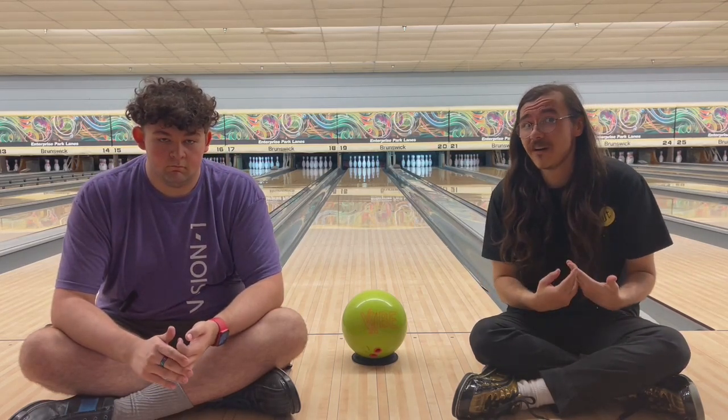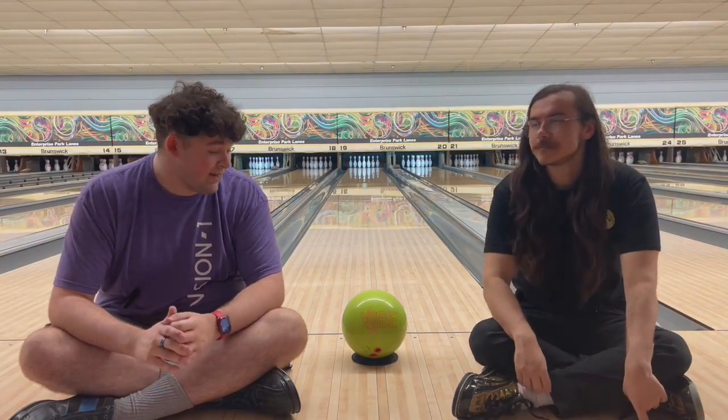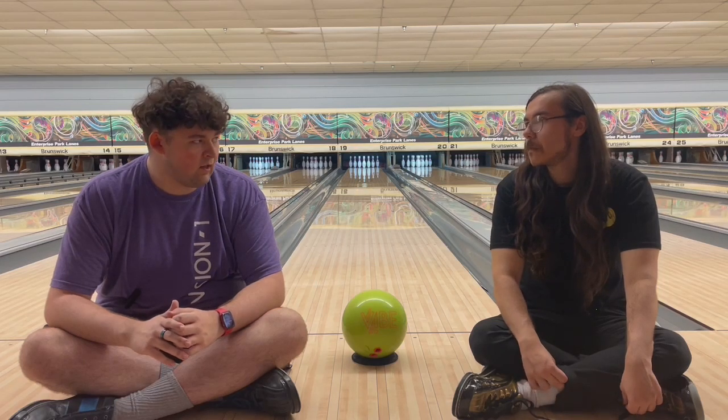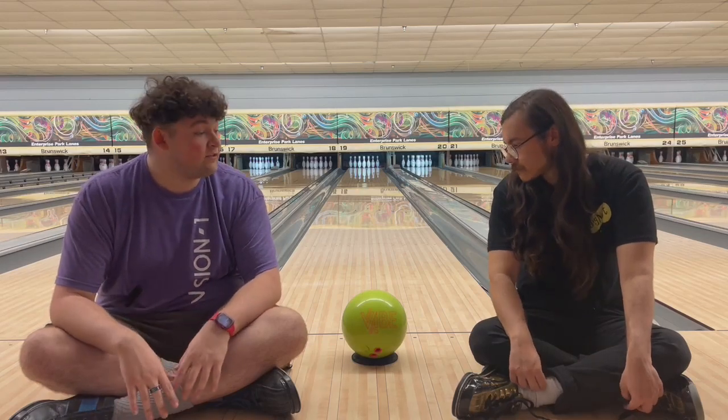I believe it's more that middle-range feel — it feels stronger than a Hustle in my opinion. For the $109 price tag, the movement on this ball is quite a lot; you would not expect it. It's unbeatable for that price. But enough talk about it — let's get to throwing.